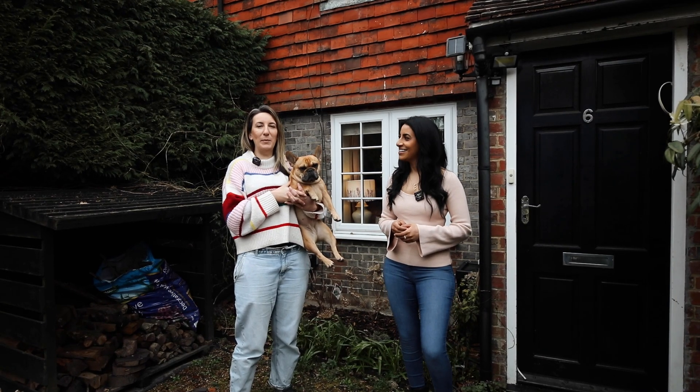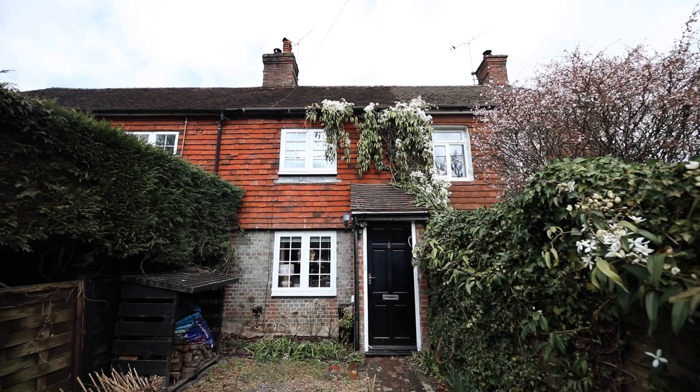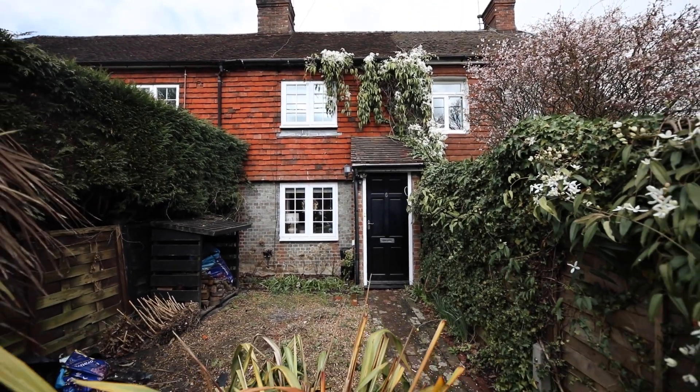Welcome home, I'm Ami and I'm Claire, and this is Ruby. Today we're following Claire's journey as she renovates this 18th century two-bed cottage.